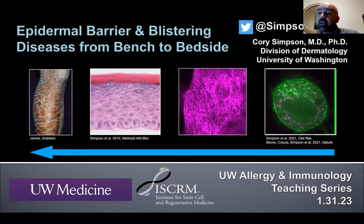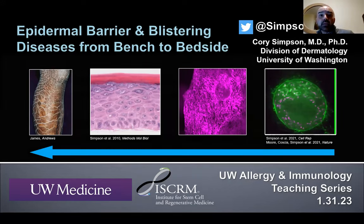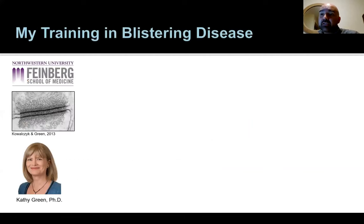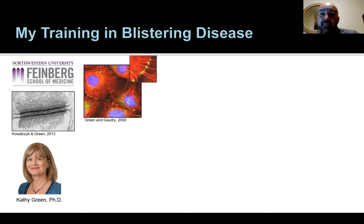For CME disclosure, my wife works for United Health Group and has stock options there. I've done some consulting for Argenix, which has a treatment being investigated for a blistering disease, and I will discuss off-label therapies because there's almost nothing on label for most diseases I treat. I got interested in blistering diseases during my PhD at Northwestern, where I worked with Kathy Green, who helped elucidate the functions of desmosomes — structures important for holding cells together in tissues that endure mechanical stress, like the skin, heart, and hair.